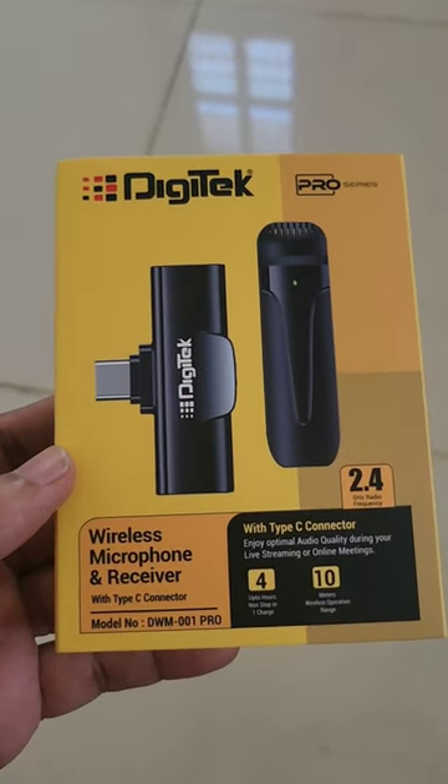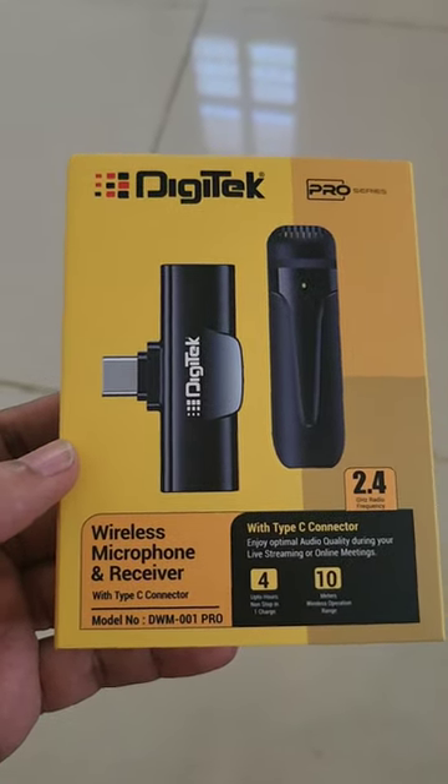Now let's do a mic test. This device is a wireless microphone and receiver.